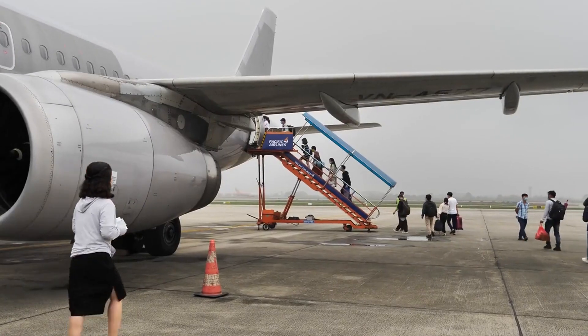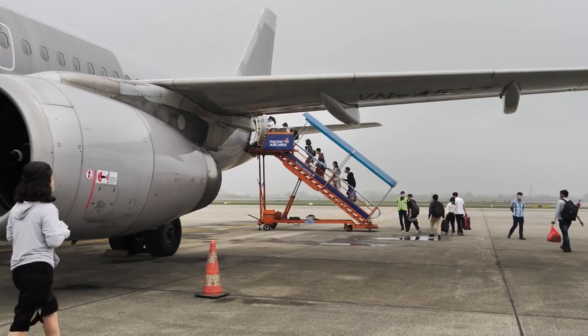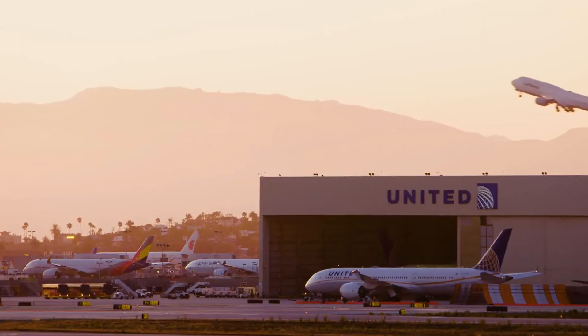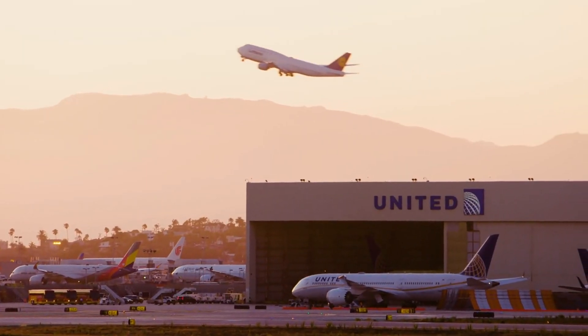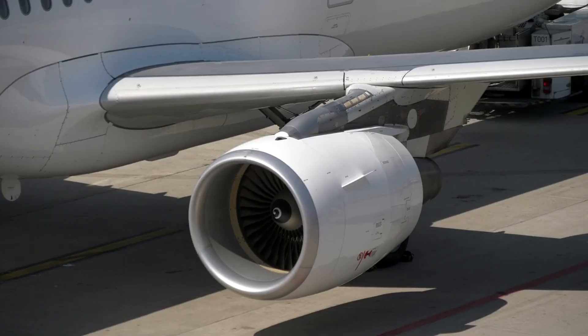Picture President Franklin Roosevelt splitting the CAA into two agencies: the Civil Aeronautics Administration, CAA, and the Civil Aeronautics Board, CAB. Both were part of the Department of Commerce, but the CAA operated independently. Fast forward to 1946, when Congress entrusted the CAA with administering the Federal Aid Airport Program, a move aimed at promoting civil airports nationwide.